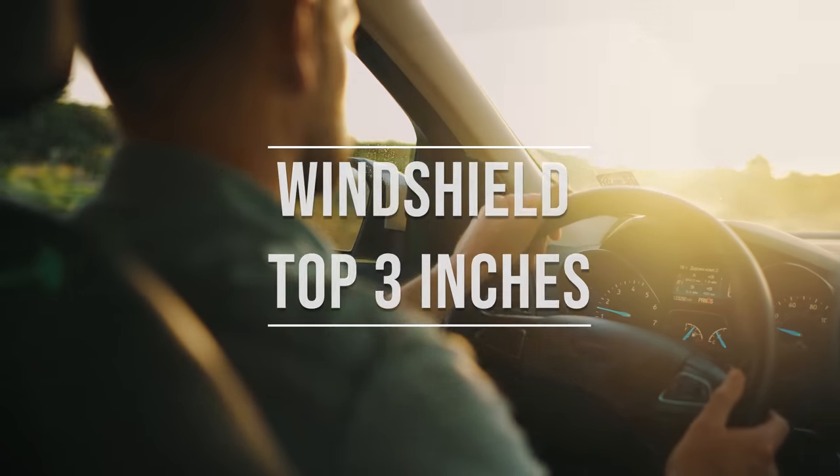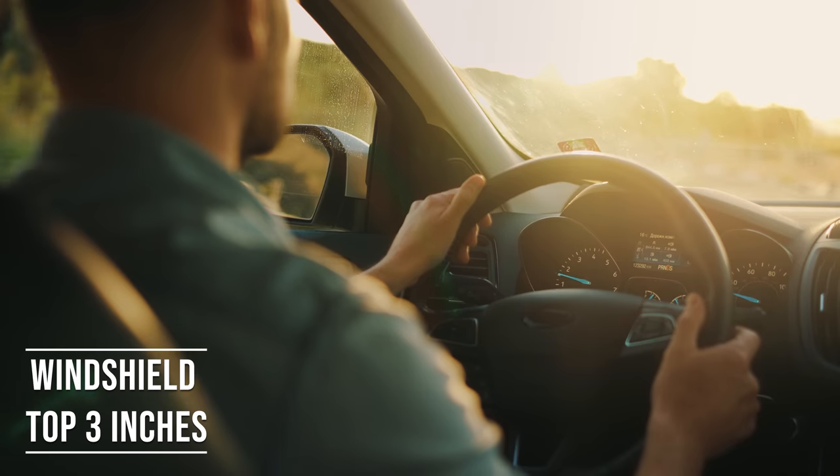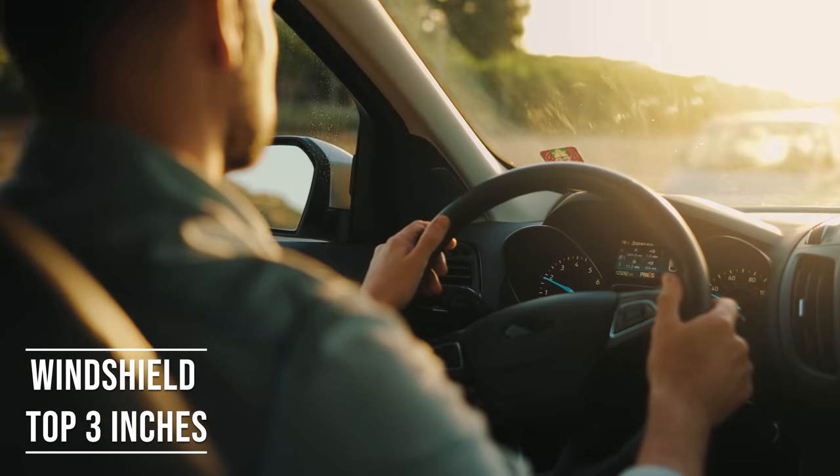Firstly, if you're driving a sedan in Pennsylvania, you're allowed to tint the top three inches of your windshield. This rule is there to ensure you have clear visibility, which is crucial for safe driving.